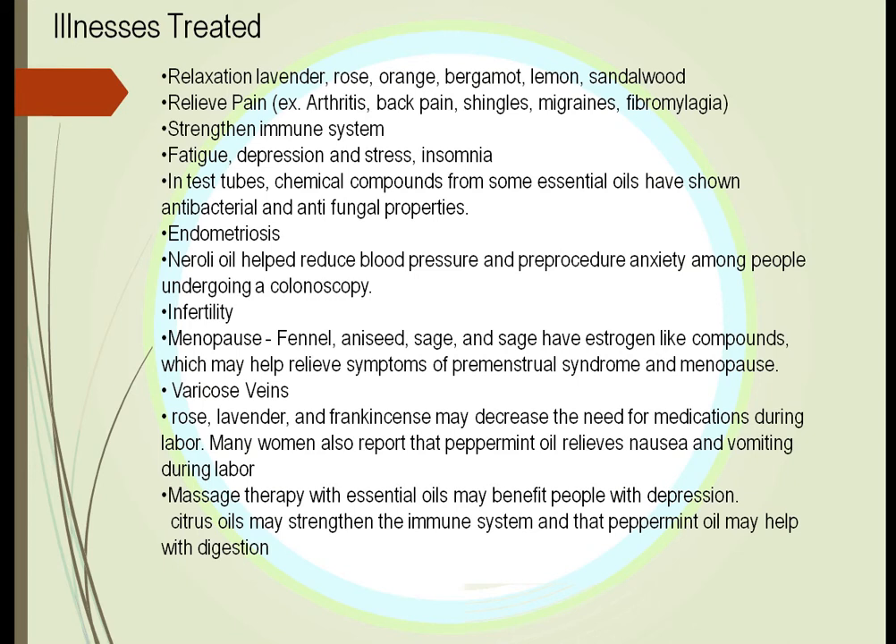What illnesses might we treat? By using lavender we can relax. Orange, rose, bergamot, lemon, and sandalwood each have a very relaxing aroma. We also see that aromatherapy can relieve pain — including pain from arthritis, back pain, shingles, migraines, and fibromyalgia. It can strengthen the immune system and relieve fatigue or depression.